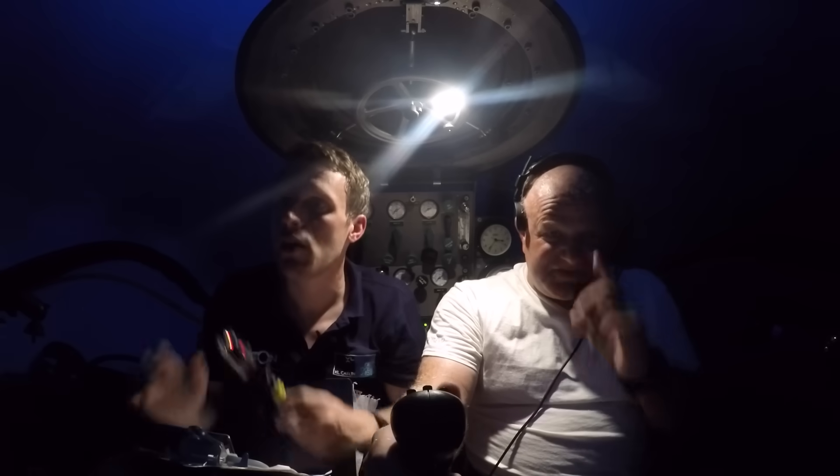We've now dropped below 200 meters deep. They've seen a shark — there's a shark somewhere around here?